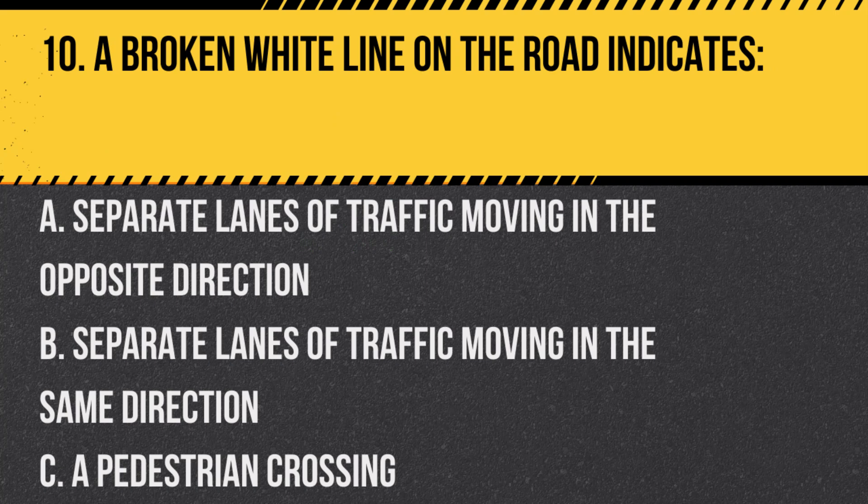Question 10. A broken white line on the road indicates: A. Separate lanes of traffic moving in the opposite direction. B. Separate lanes of traffic moving in the same direction. C. A pedestrian crossing. Answer: B. Separate lanes of traffic moving in the same direction. It means you can change lanes if it's safe.